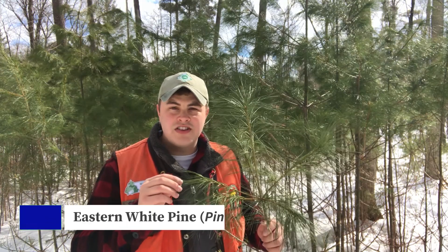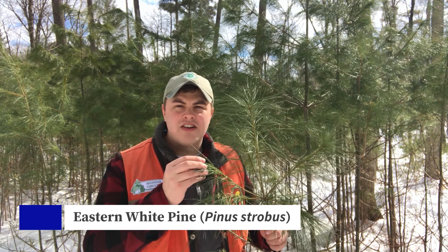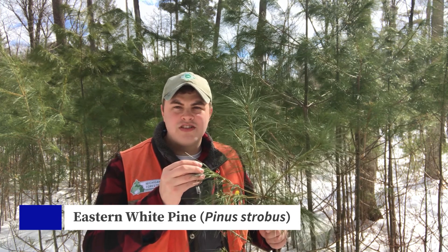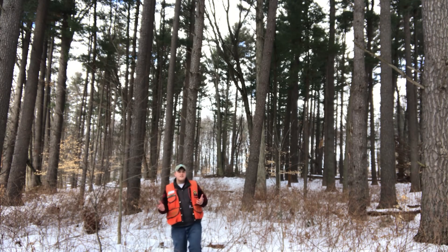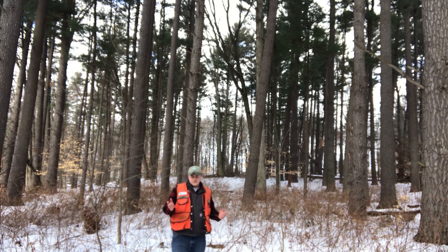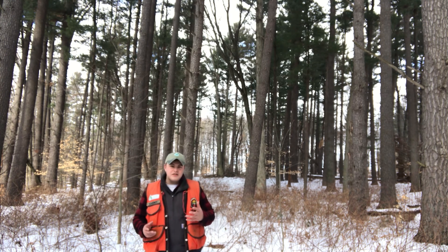Today we're going to be talking about the Eastern White Pine. We'll go into how you can identify this tree in your own backyard and why it is such an important tree to the history of the state of Michigan. Eastern White Pine is the only white pine that is native to Michigan, can be found in almost every county, and is the official state tree.